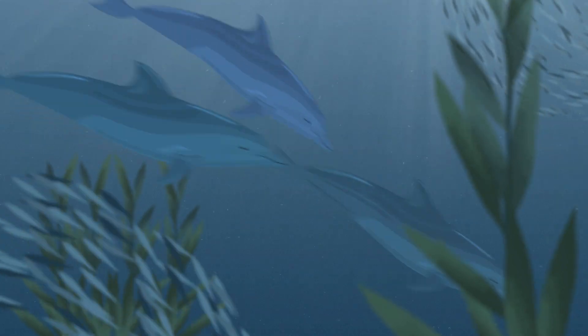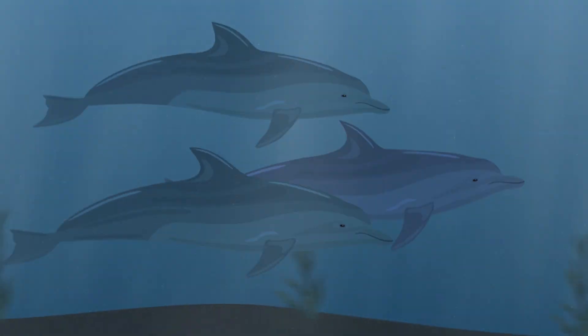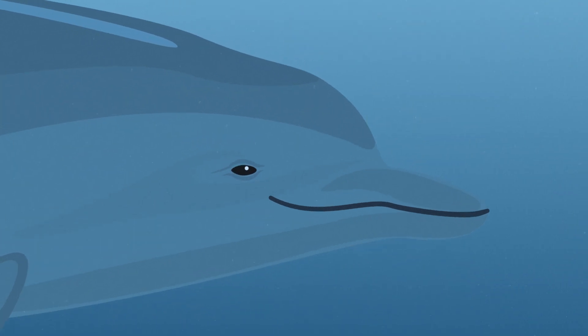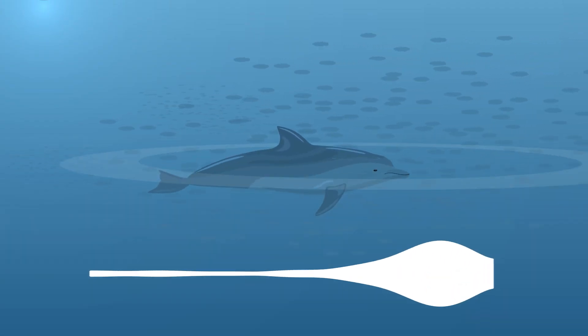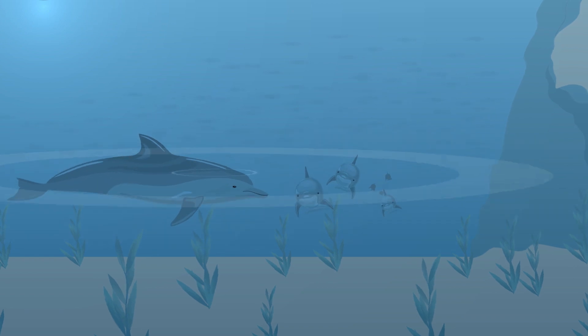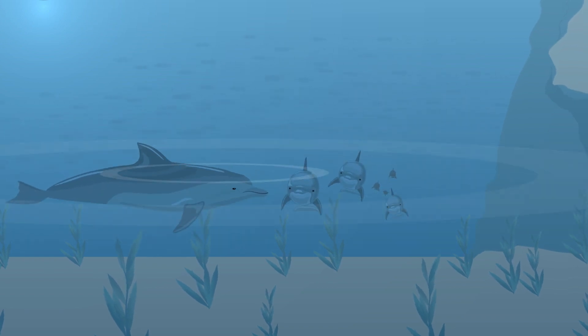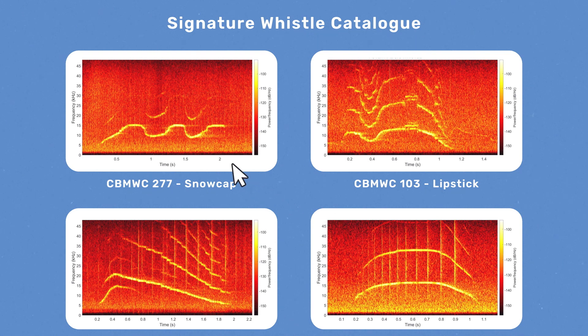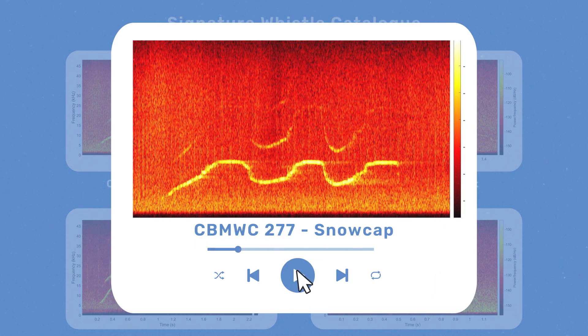Dolphins sense their world using sound. They use echolocation for finding food and navigating, and produce whistles to communicate. Each dolphin has a unique whistle, known as its signature whistle, which is a bit like a name. They use them to broadcast their location and find one another. Just as we have a catalogue of dolphins identified using their dorsal fins, we're building a catalogue of signature whistles.